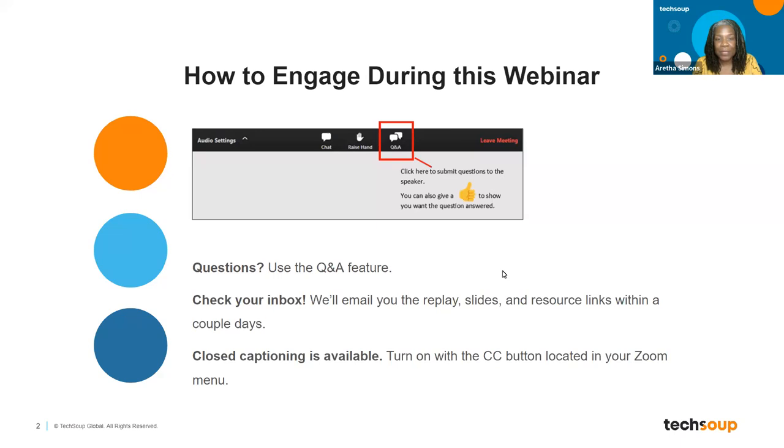If you need closed captions, just click on the CC button and you'll be able to use them. I'm going to turn this over to Nick now.